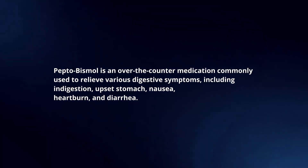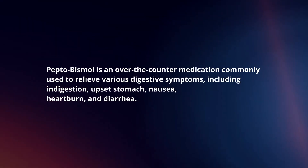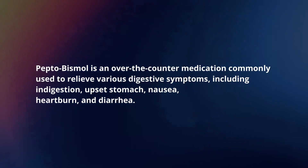Pepto-Bismol is an over-the-counter medication commonly used to relieve various digestive symptoms, including indigestion, upset stomach, nausea, heartburn, and diarrhea.